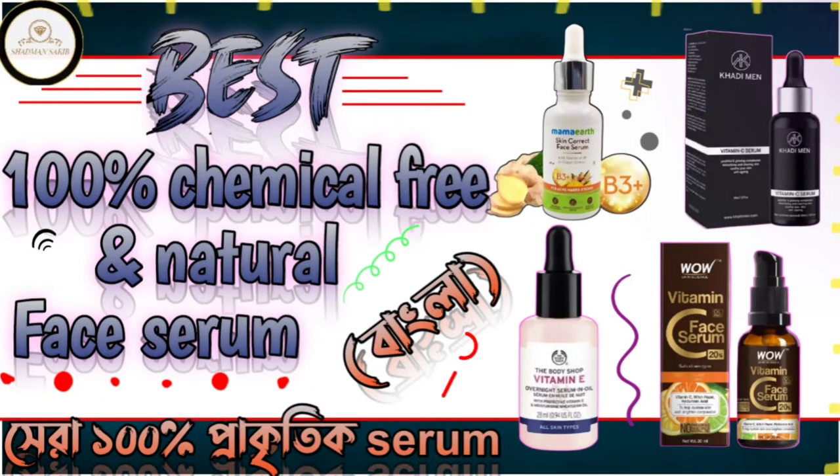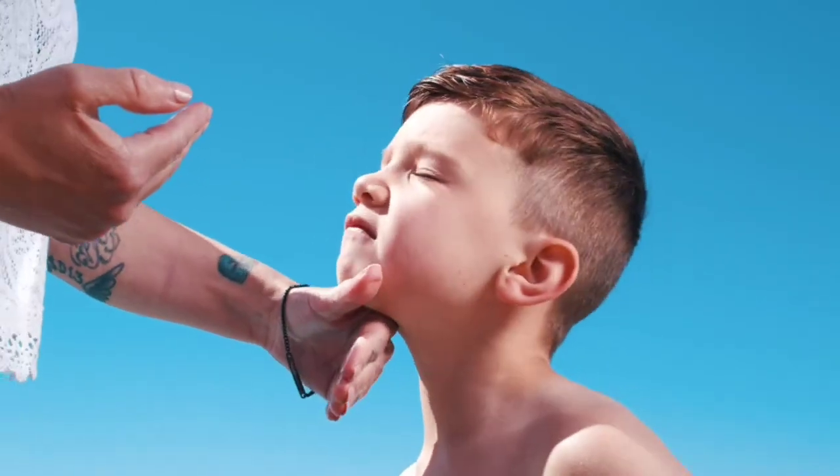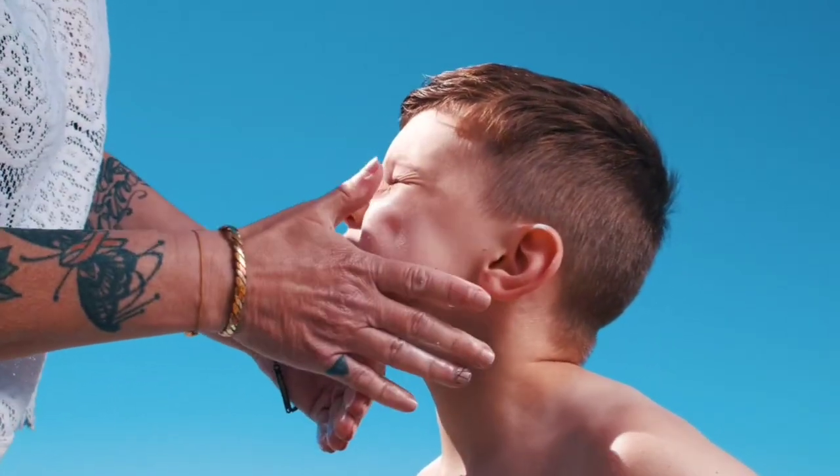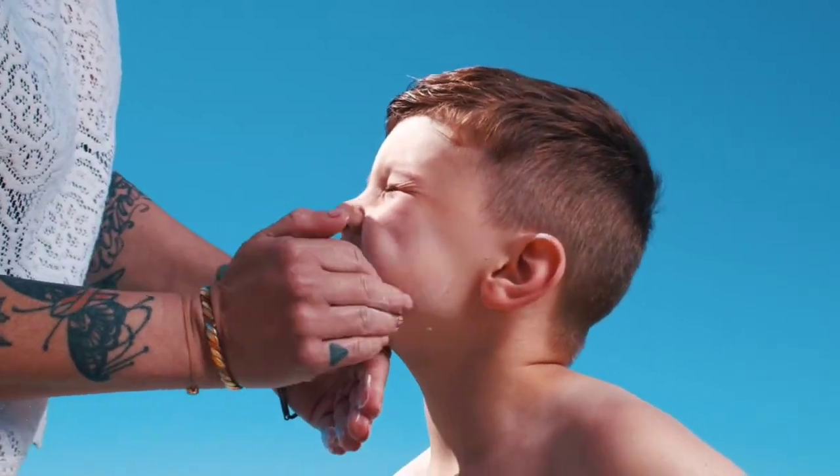In this video, I will tell you about 100% chemical free and natural sunscreen. I know that this topic is very late.